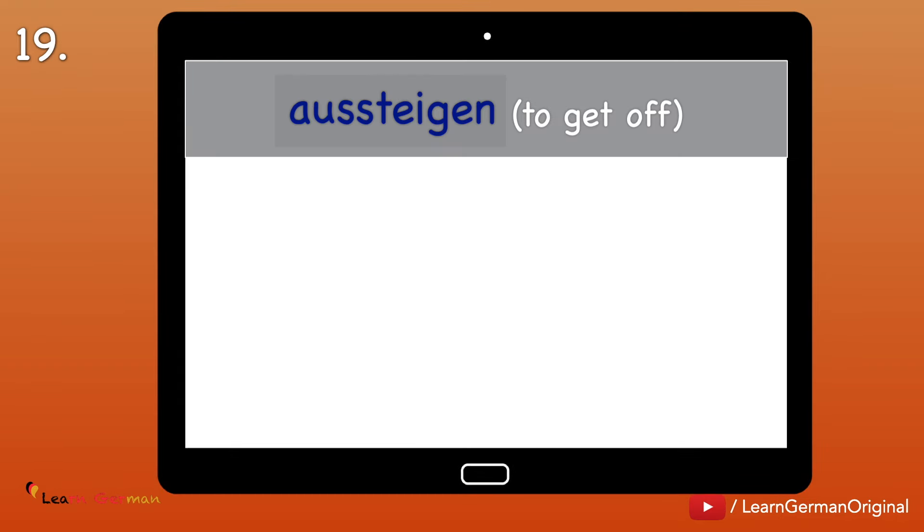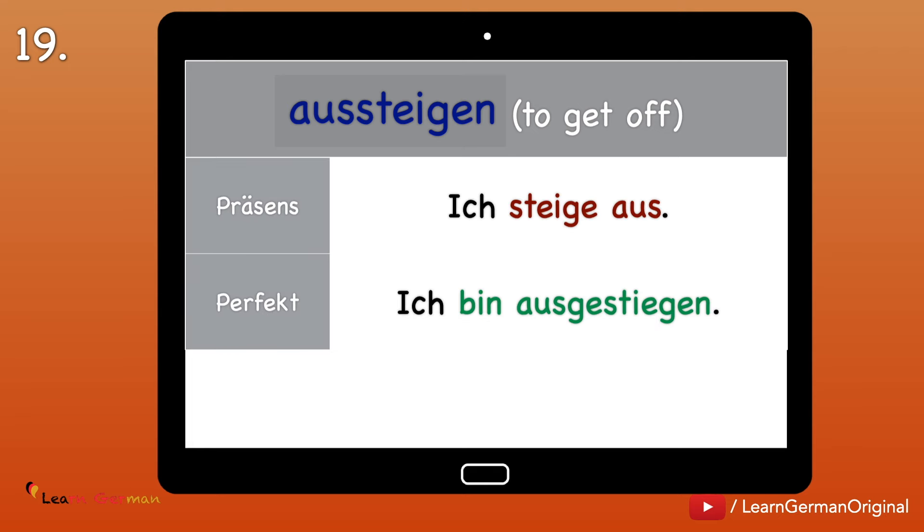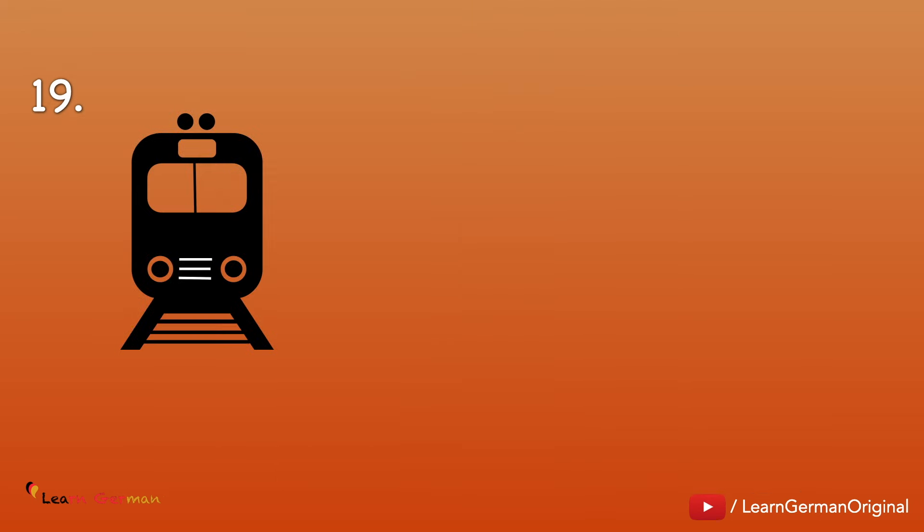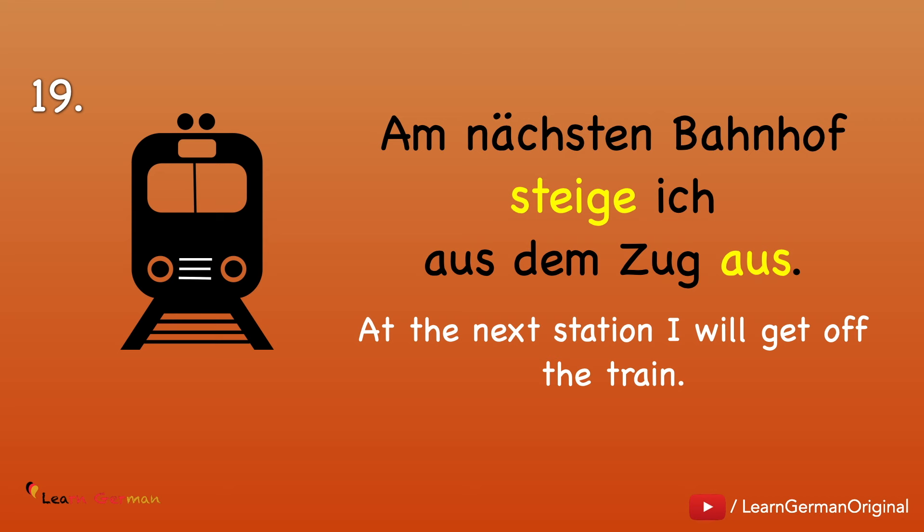Nummer 19: Aussteigen — to get off. Ich steige aus. Ich bin ausgestiegen. Ich stieg aus. With some verbs, the helping verb is sein and not haben, as in this case. This is explained in detail in our video on Perfect — the link can be found below. Example: Am nächsten Bahnhof steige ich aus dem Zug aus.